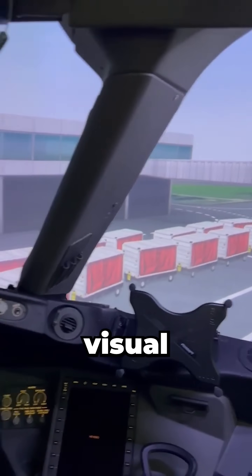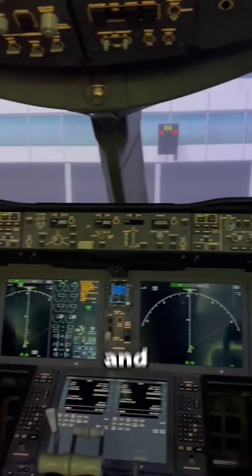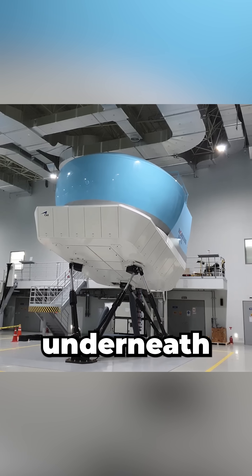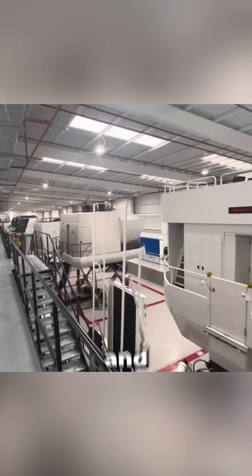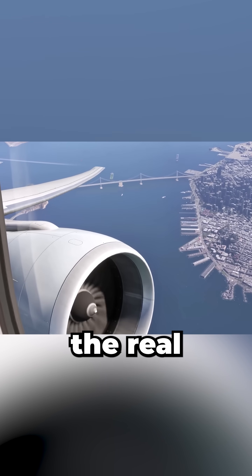Inside, a full-scale cockpit sits within a 200–300 degree visual dome projecting live terrain, weather, and airport data. The flight model underneath is built from flight test and confidential OEM data, making stall behavior, engine spool times, and control feel nearly identical to the real jet.